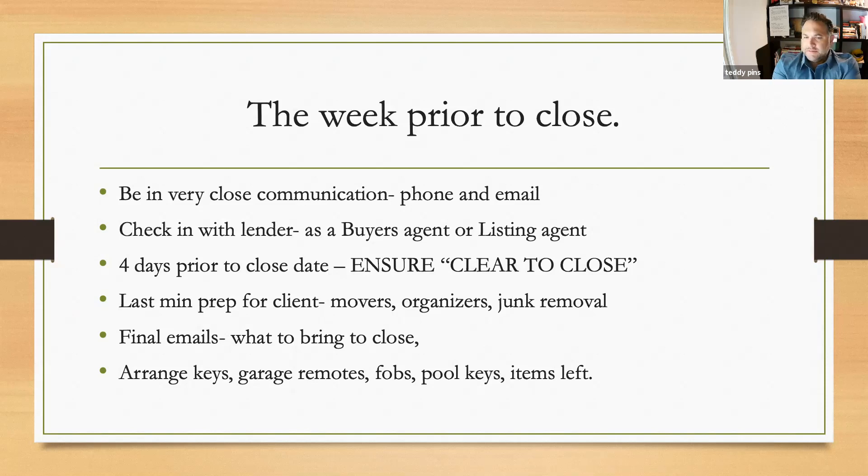Clear to close typically comes three to five days prior to closing. Anything less than three days and you are going to have a problem and likely not close, because it is now federal law that the buyer receives a closing disclosure three days prior to close outlining all the expenses and the amount of money they need to bring. Do not assume the lender is being a great communicator with your client — many times they're not, even though they may be a great lender.